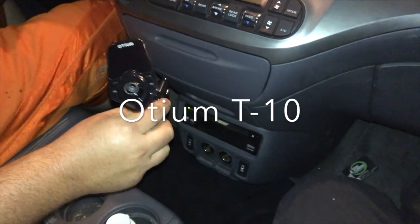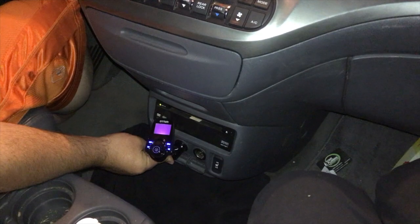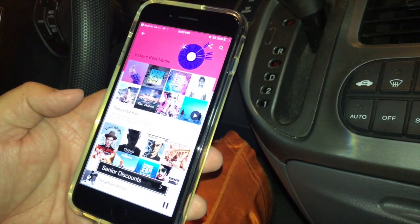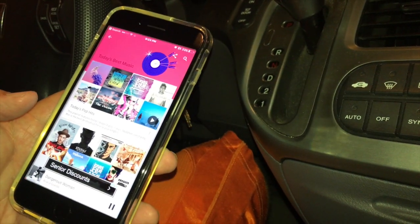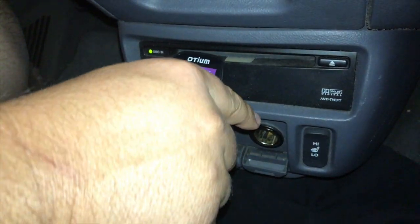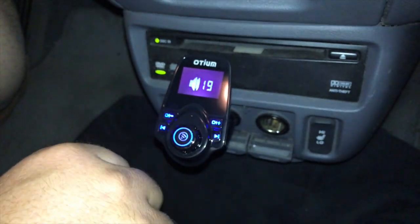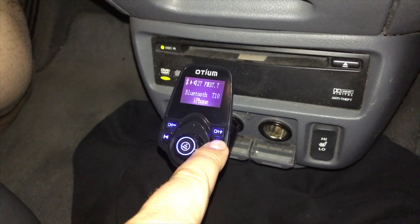First I'm going to plug the Otium T10 into the cigarette lighter. Just push it in and it automatically turns on. Then I'll go into my iPhone, turn the Bluetooth on, and select T10. Now that it's paired, you have to tune the Bluetooth receiver to the same FM frequency as your stereo. Once you've done that you're ready to play. It's got a lot of functionality, and I love the volume control right on the unit itself. You can skip tracks no problem as well.